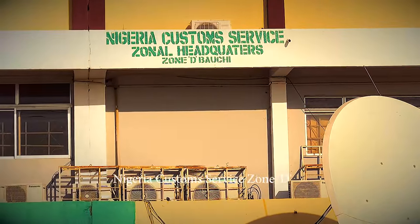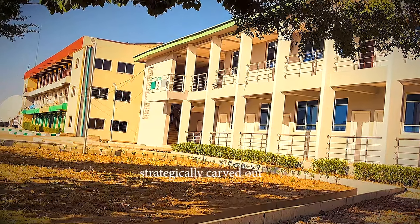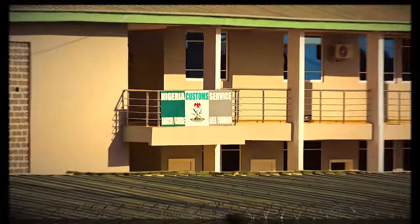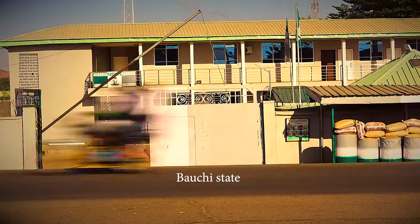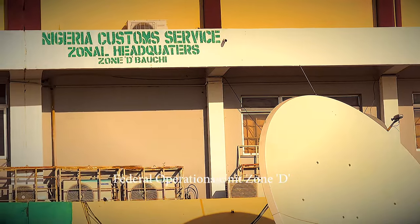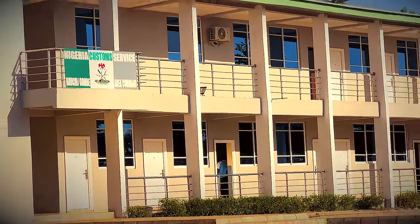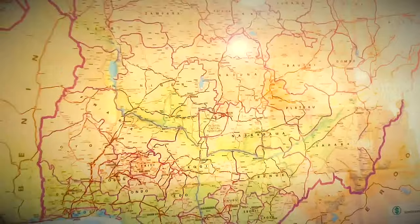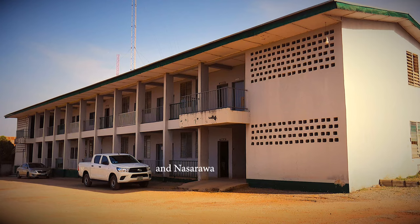Nigeria Customs Service Zone D is one among the four zones strategically carved out for administrative and operational convenience. The Customs Office in Yalwa, Bauchi State, houses the Zonal Headquarters, Federal Operations Unit Zone D, and Bauchi-Gombe Area Command. The zone covers all six states in northeastern Nigeria, as well as Plateau, Benue, and Nasarawa in the north central.